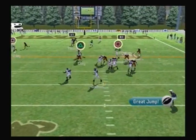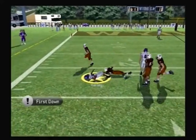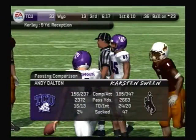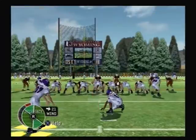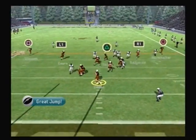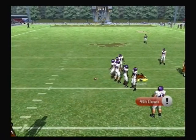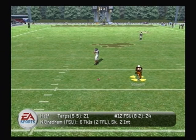Dalton drops back, looks, throws it to the outside — complete. Gibson brings him down at the 23. You can just feel the momentum building with this drive — that's their third first down on this drive alone. The kick is up — no good, he hooked it right. Drops back to pass, steps up, looking down the middle, and they couldn't hook up on that one. That is a very tough play to make on third and long, and the defense had that pretty well defended.